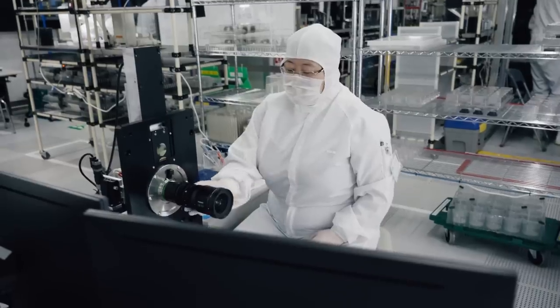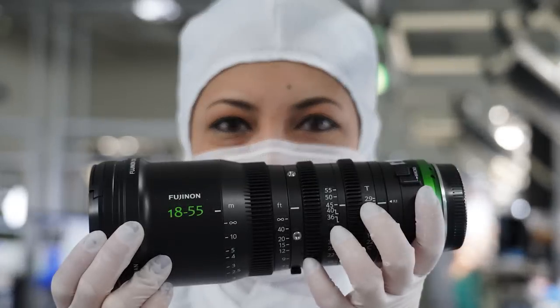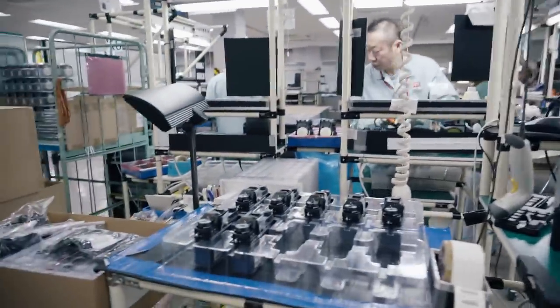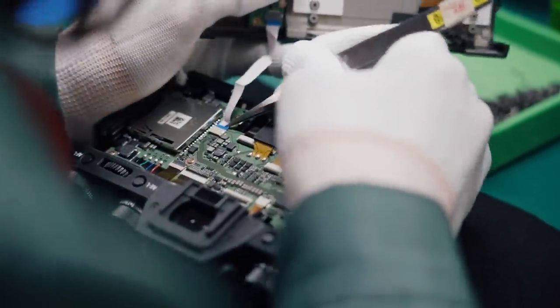The advanced machines are there to calibrate the lenses for ultimate optical performance. On the other side of the facility, the Fujifilm X-T2 cameras are being produced.